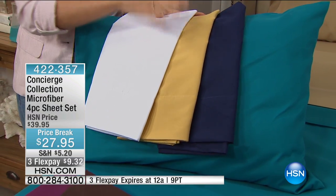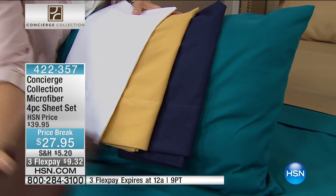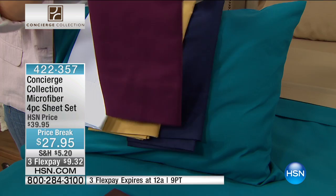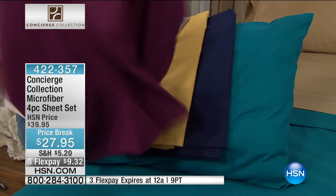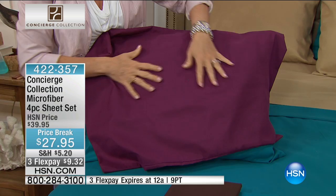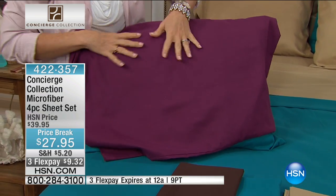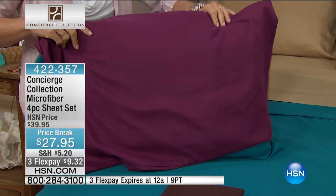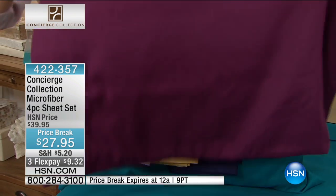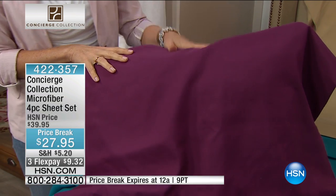A lot of sheet manufacturers will steer away from these colors because if you were to pick them up in a different fabric, they're not going to stay this vivid — they're going to fade after a few washings. Let's talk about another reason you're going to love microfiber: that year-round weight. It's very lightweight, very soft. It's wonderful in the winter because of that brushed nature, but in the summertime, not only is it breathable, it's super light and floats over your body.